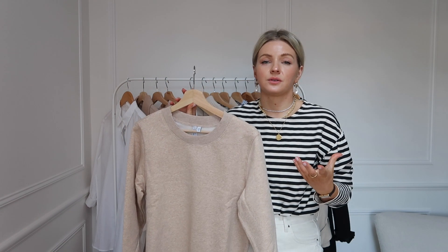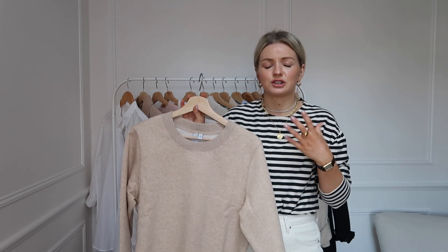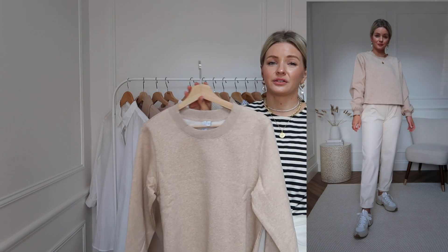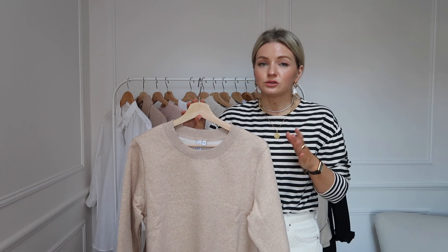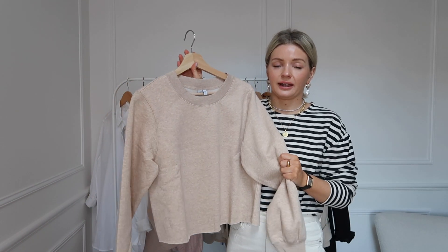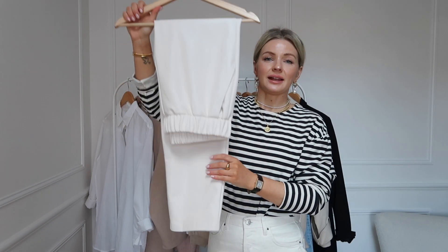I've also put a sweatshirt in here. Even though in the UK the lockdown rules are going to be easing, I know I'm still going to enjoy wearing more casual pieces — perhaps not full loungewear all the time, but I still want to add a few of those elements into my spring wardrobe. So I have put a plain neutral sweatshirt in here for when you want something a little bit more relaxed.